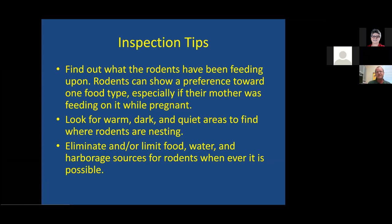For inspection tips: when I get to a building, the first thing I ask is what are the rodents feeding on? Fruit preference is passed through the milk by mothers to babies. I want to eliminate access to that food type if possible — limit what they're feeding on. We can starve them out.